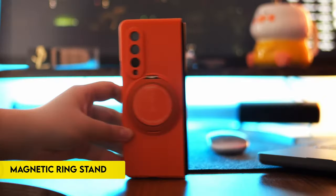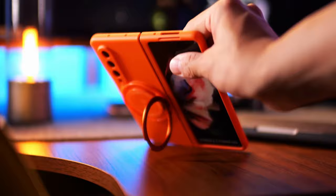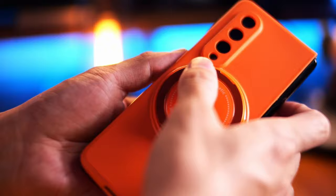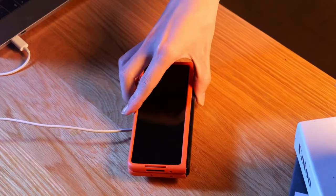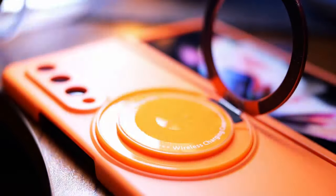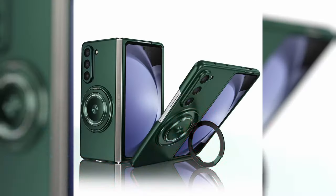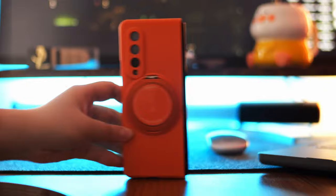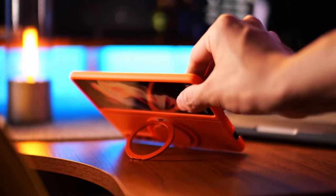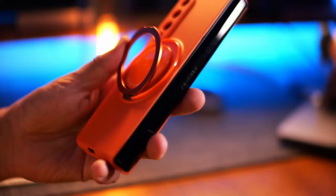On number 4: Magnetic Ring Stand. Discover unparalleled convenience with the magnetic ring stand case designed for the Samsung Galaxy Z Fold 6. This cutting-edge case combines strong magnetism, a 360-degree rotating stand, and superior protection to simplify your daily life. It features super magnetic adsorption, seamlessly integrating top-tier magnetism and protective capabilities without compromising signal integrity, even with MagSafe chargers and other Qi wireless chargers. Enjoy hands-free versatility with the built-in 360-degree rotatable ring stand, perfect for studying, working, or watching videos.